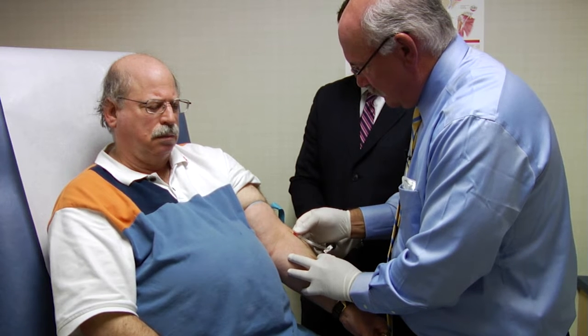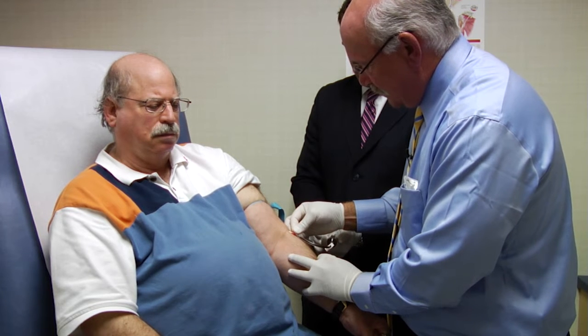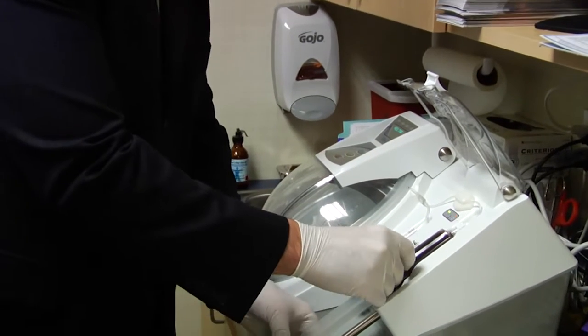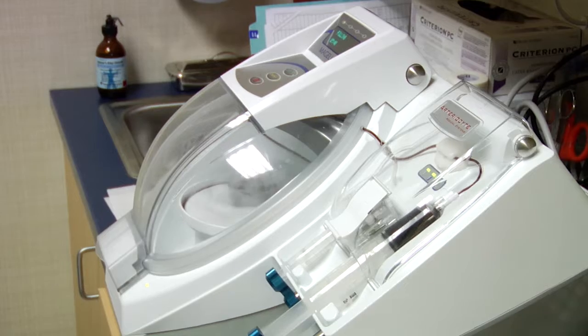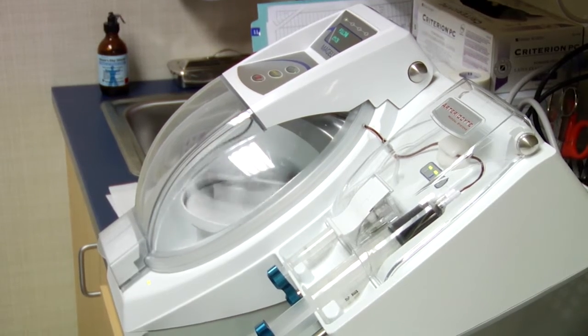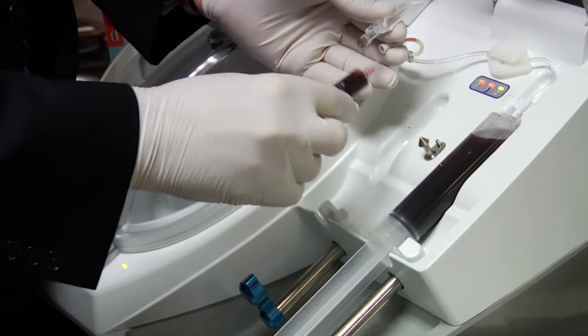Platelet-rich protein is derived from obtaining blood from a patient, usually about 60 cc's of blood. The blood is then placed in a centrifuge and we reduce it to anywhere from 2 to 4 cc's of platelet-rich protein — a concentration of platelets five to seven times the normal concentration found in one person's bloodstream.